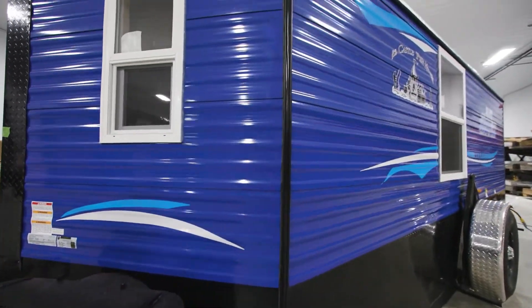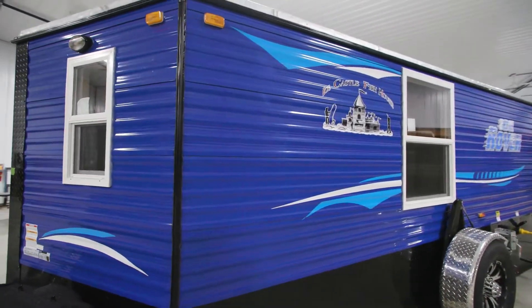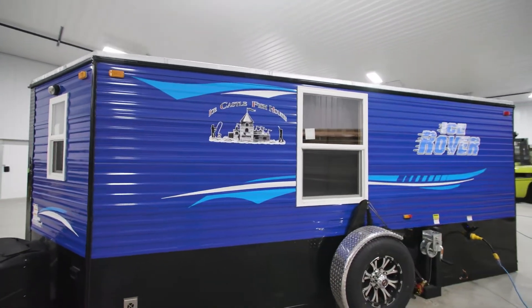This is just one of the many models that Ice Castle will have on display. So stop out and see this model and all the others at this year's Ice Show.